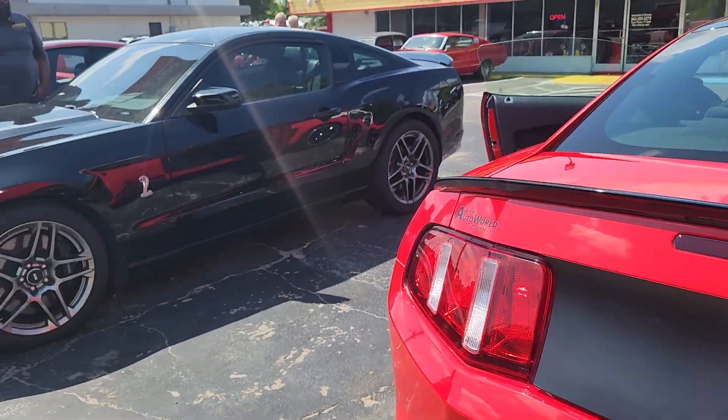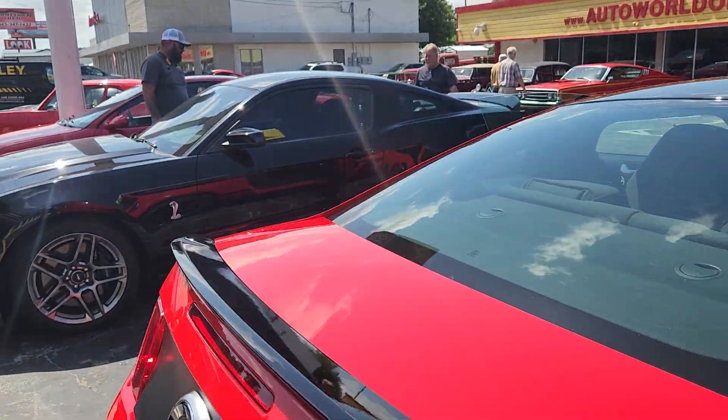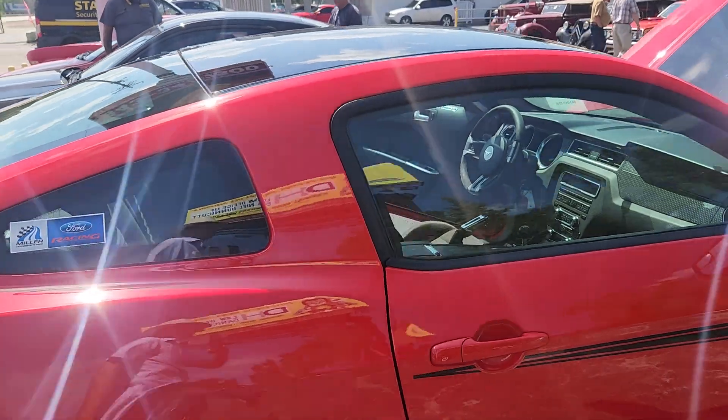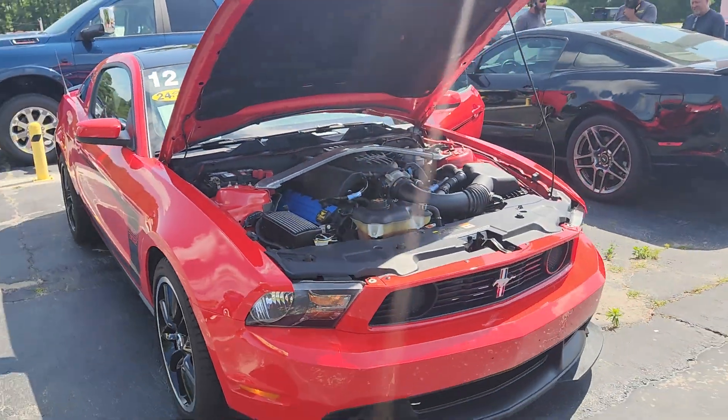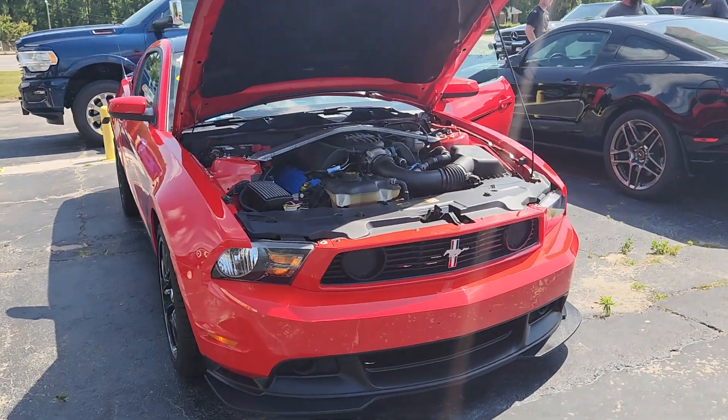You can see — Mustang people — there's a 2013 GT500 right next to it. Again, thank you for joining me here at Auto World of Conway. We always have good cars for good people.